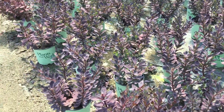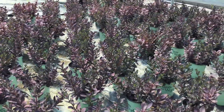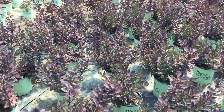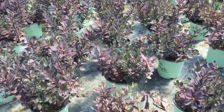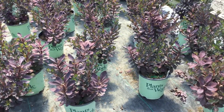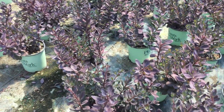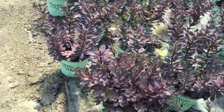Here we are at Sedum Plum Dazzled. This is a fun one — take a look at the color of that foliage, that's where it gets its plum name from. This guy will get about a foot and a half and has really nice raspberry colored flowers later on in the summer. Really nice plant — unique color and a nice upright sedum if you want something a little bit different. The flowers on this thing are really long lasting as well, so this is just an all-season plant because of the foliage color and the long lasting flower. Sedum Plum Dazzled.